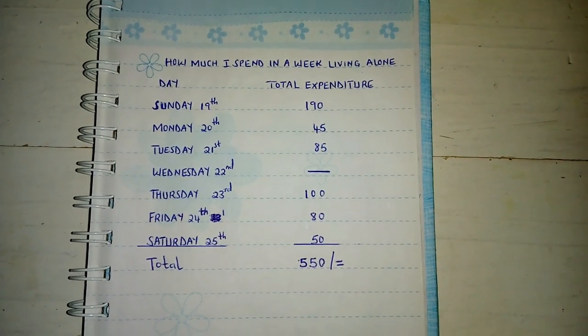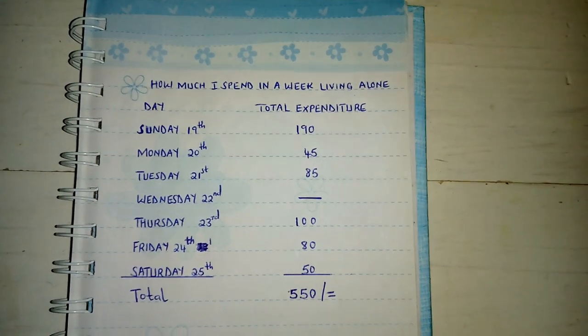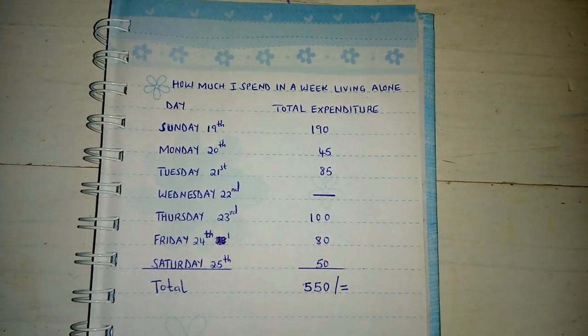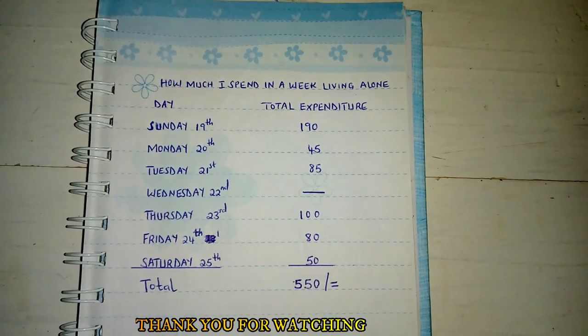I've done the math and as you can see I spent 550 Kenyan shillings the whole week. What do you think guys? Tell me if that's too little, too much, or average — let me know in the comment section below.